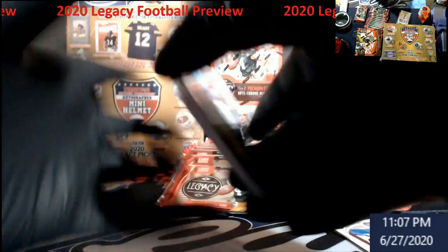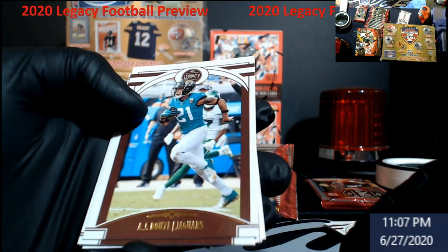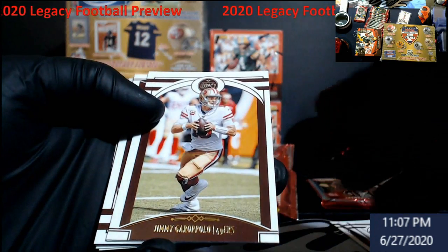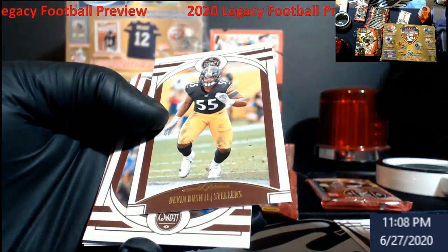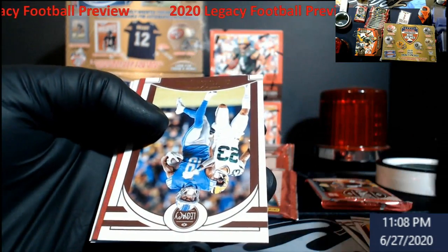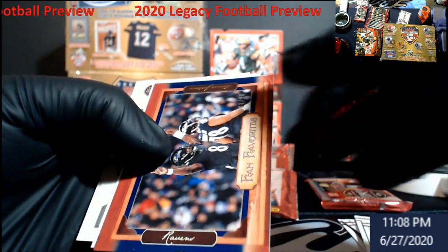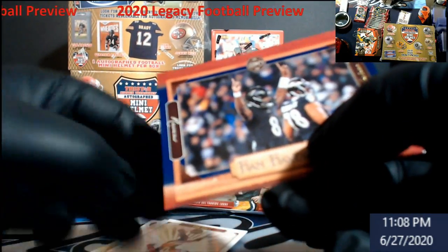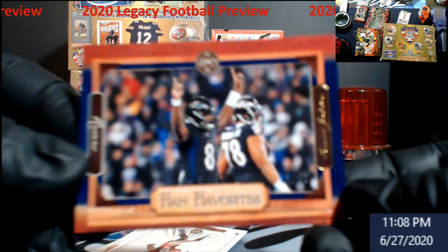We got one of the hot cases — AJ somebody for the Jags, Garoppolo, Devin Bush second round, and Galladay. Fan Favorites out of 50 — Lamar Jackson!